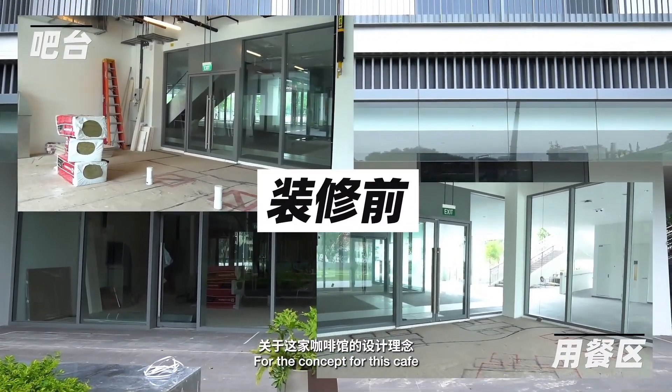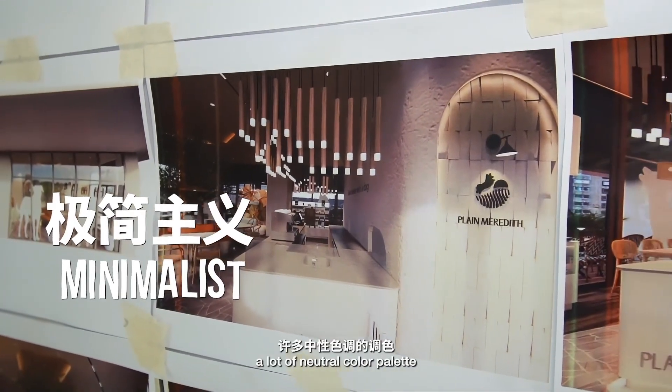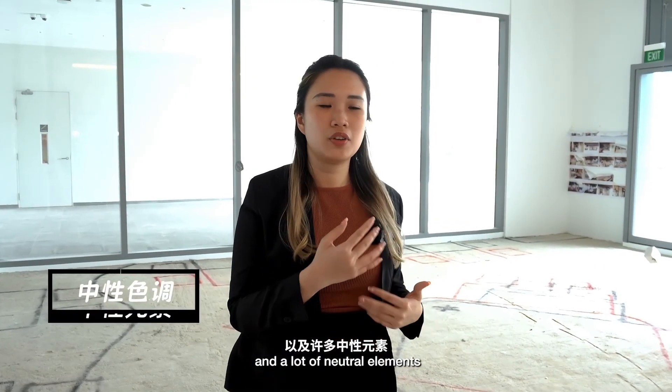For the concept of this cafe, it's more of a minimalist concept and we are going to use a lot of neutral colour palette and neutral elements.